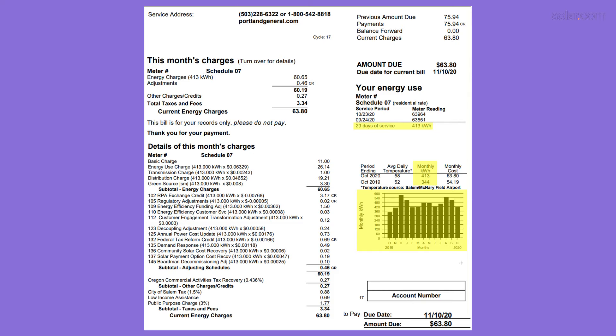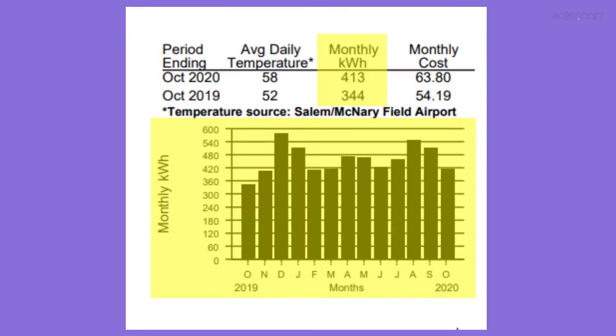Next, we'll walk through how to estimate the cost of solar based on your average monthly electricity consumption, and to do this we'll need to take a look at your latest utility bill. Most utility bills will show the previous month's electricity consumption in kilowatt hours and typically have a graph of your monthly electricity usage throughout the year. Using this graph, we can get a pretty good average for your monthly consumption. So let's say your average consumption came out to about 750 kilowatt hours per month, or about 25 kilowatt hours per day, which is just below the national average.